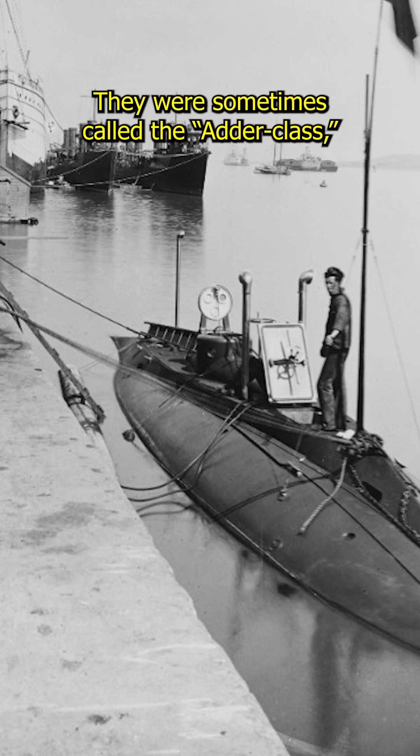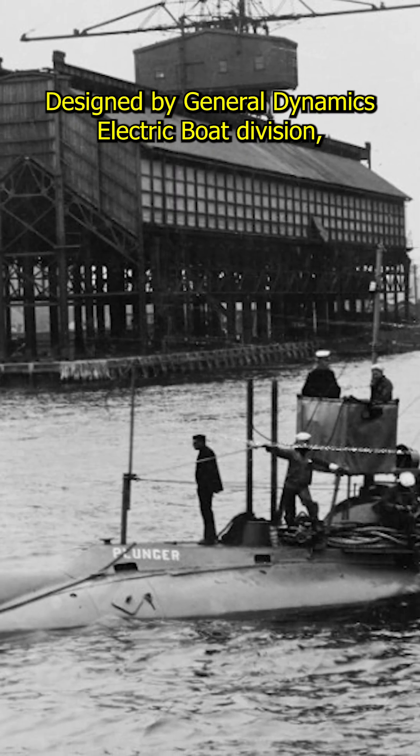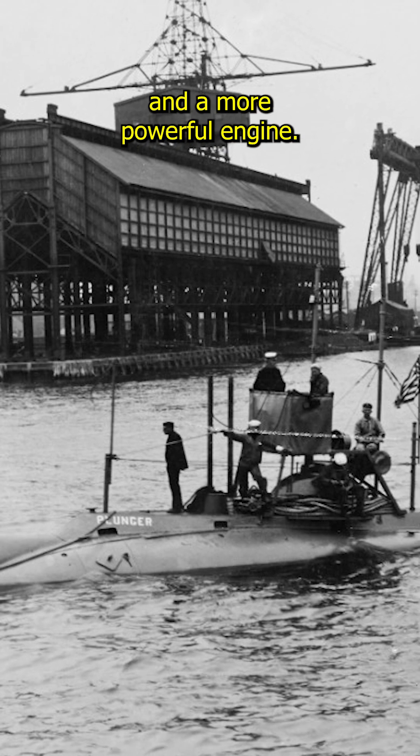They were sometimes called the Adder-class, after USS Adder, the first completed boat. Designed by General Dynamics Electric Boat Division, these submarines improved upon the earlier Holland-class, with a larger hull and a more powerful engine.